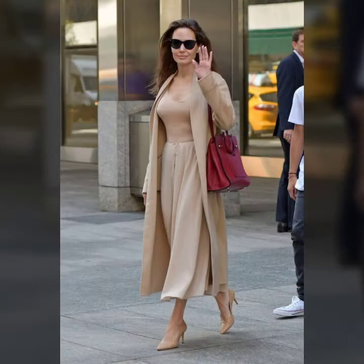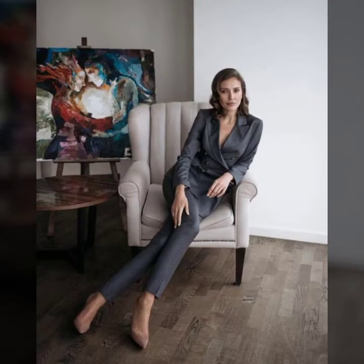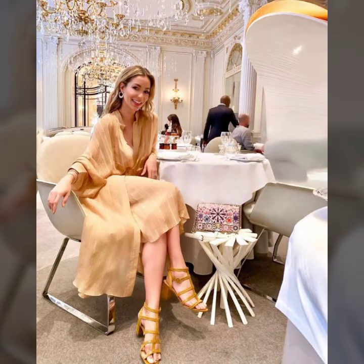And very stylish skirts, beautiful bodycon, with a very beautiful and designer coat, and many more varieties of business women outfits you will see in this video. So I suggest you watch this video till the end. I hope you like it.